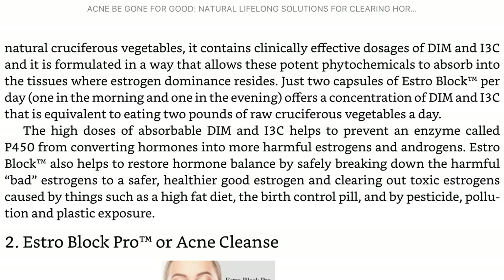The high doses of absorbable DIM and I3C help to prevent an enzyme called P450 from converting hormones into more harmful estrogens and androgens. EstroBlock also helps to restore hormone balance by safely breaking down harmful bad estrogens to a safer, healthier good estrogen, and clearing out toxic estrogens caused by things such as a high-fat diet, the birth control pill, and pesticide pollution and plastic exposure.